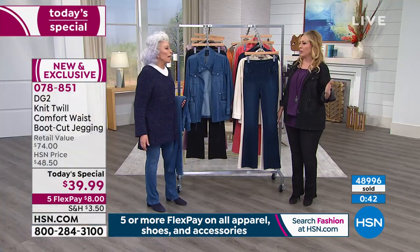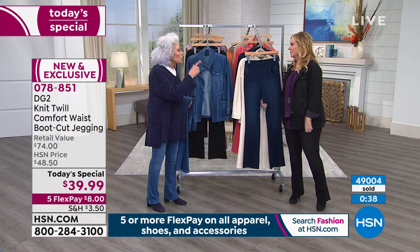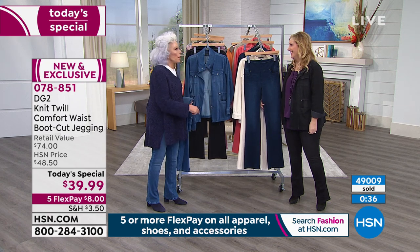It's an exclusive fabric to us, an exclusive design to us — everything at DG2 is just here at HSN, including FlexPay, which is $8. That's why we say get a couple color choices. The only thing you'll regret is not getting the black when you got the indigo. I can't deal with buyer's regret. 49,000 sold.